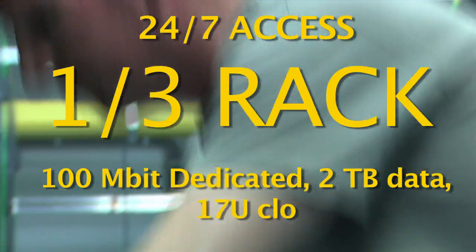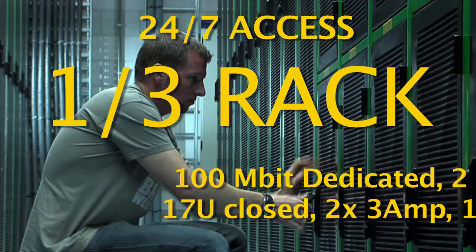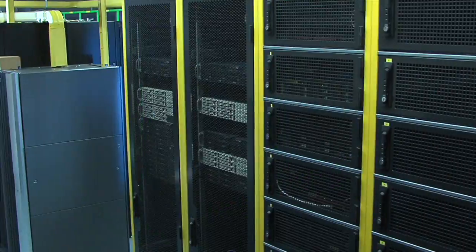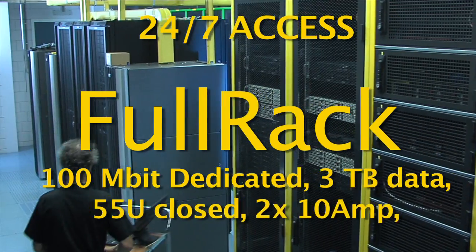Need even more? Go to a one-third rack, a half rack, or even one or more full 19-inch racks.